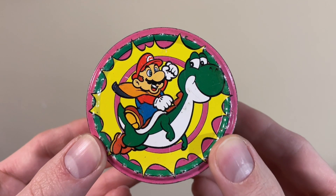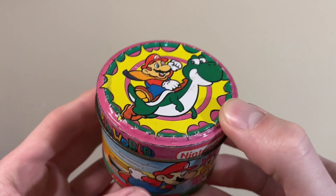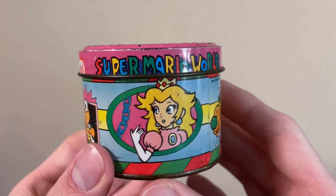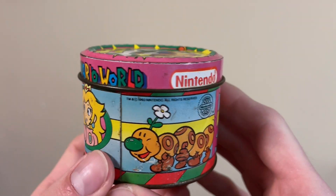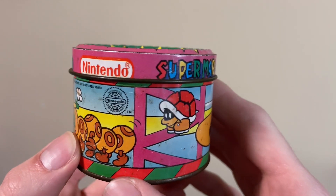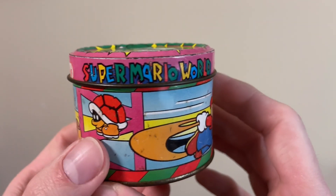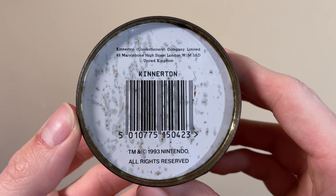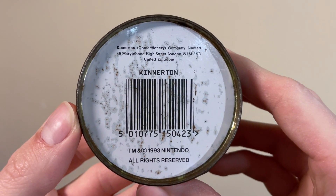First up is this awesome little tin container for Super Mario World. I believe this was originally sold with chocolates inside. Lots of characters on here, including a wiggler and a bony beetle — you don't see those around very often. This was made by a UK company called Kinnerton, dated 1993.